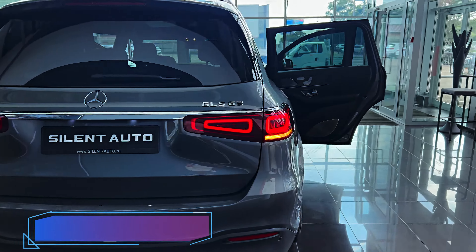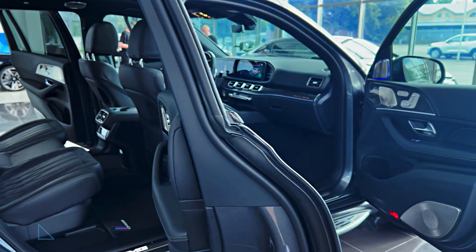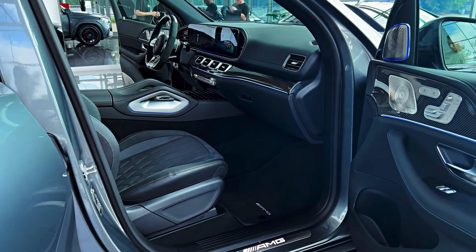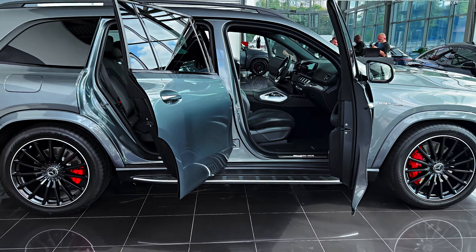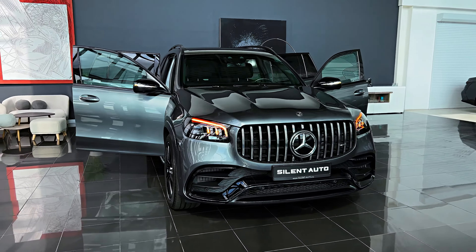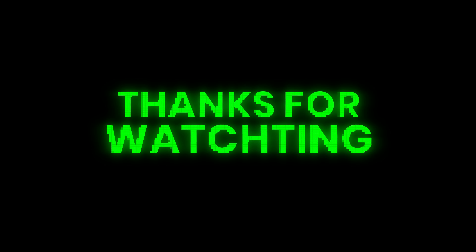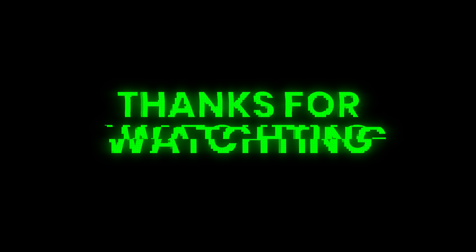Mercedes-AMG's standard warranty policies aren't anything special. Furthermore, they offer zero complimentary scheduled maintenance, unlike BMW and Audi, which both offer such a perk. The limited warranty covers 4 years or 50,000 miles, the powertrain warranty covers 4 years or 50,000 miles, and there is no complimentary scheduled maintenance.